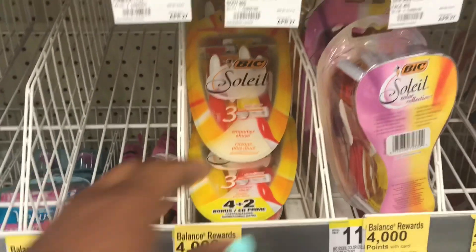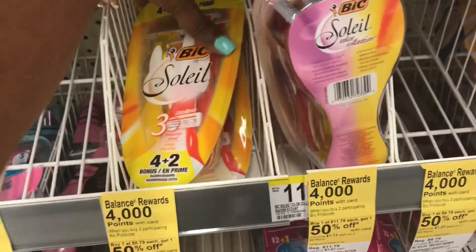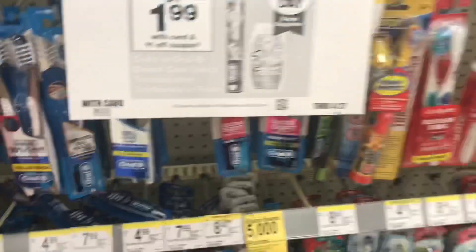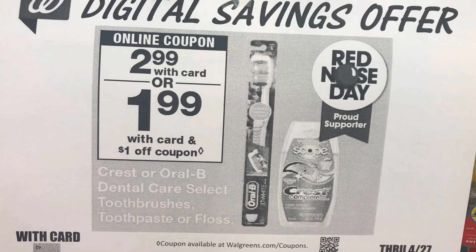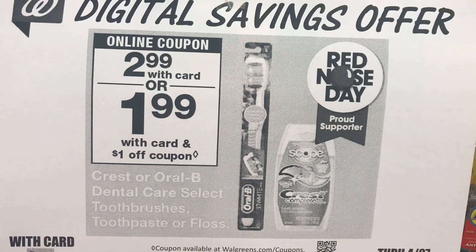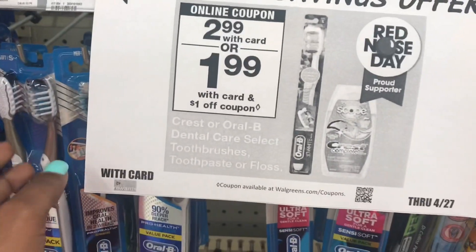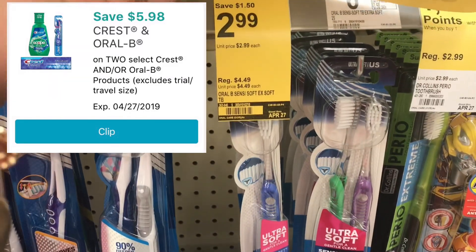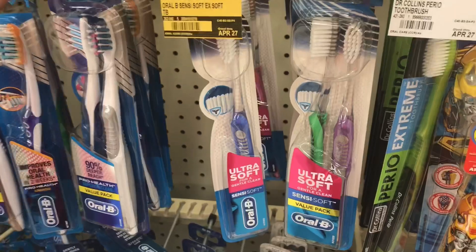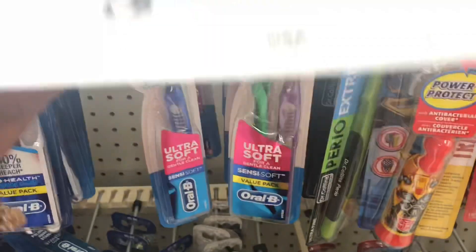I'll get back 4,000 points making them completely free, so I'm going to go ahead and pick those up. Now over here by the toothbrushes — this week the select Oral-B toothbrushes are $2.99 and I have a digital coupon for $5.98 off two. So $2.99 times two is $5.98, meaning if I use that coupon they'll be completely free. There are only two left, so I'm grabbing them.